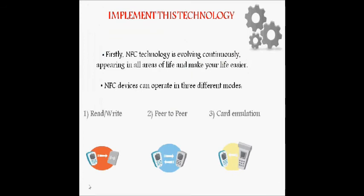To implement this technology, NFC devices can operate in three different modes: read/write mode, peer-to-peer, and card emulation. In read/write mode, a device reads or writes data to a tag such as a smart poster. Peer-to-peer is a simple way to share data like contact information or video between two NFC devices. Card emulation enables a device to act as a reader when in contact with a tag, and act as a tag for an existing reader, like a payment system.